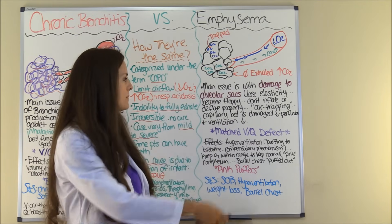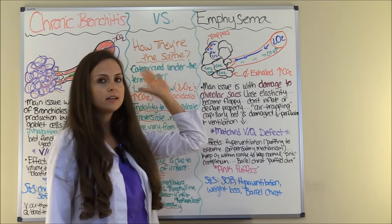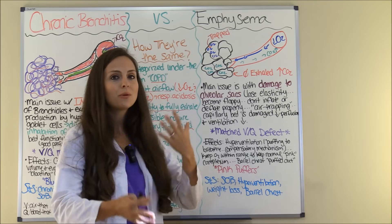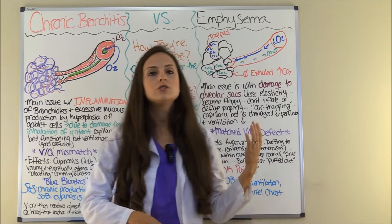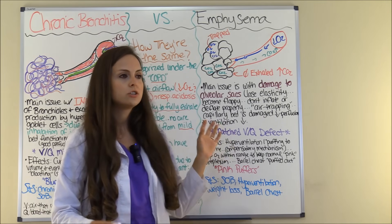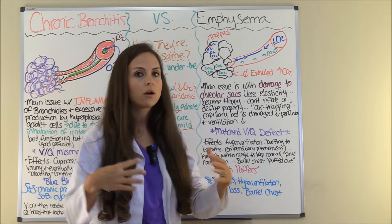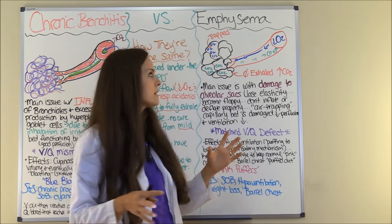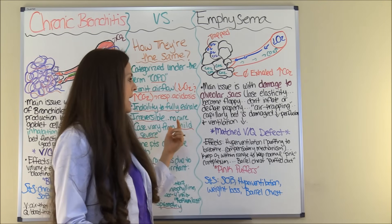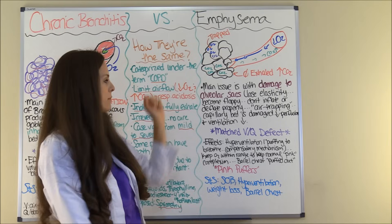What will happen is that you will start getting air trapping. The patient takes a breath in, but there is no functioning capillary bed to perform gas exchange and allow those sacs to deflate and release carbon dioxide. So you will get hyperinflation of the lungs, air trapping, and poor perfusion because there is no good capillary bed.